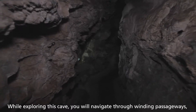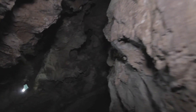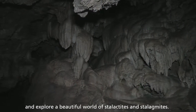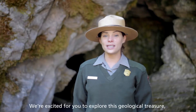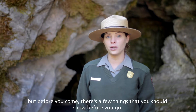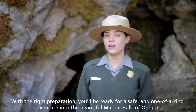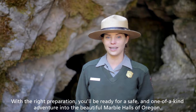While exploring this cave, you will navigate through winding passageways, walk among the beautiful calcite formations, and explore a beautiful world of stalactites and stalagmites. We're excited for you to explore this geological treasure, but before you come, there's a few things that you should know before you go. With the right preparation, you'll be ready for a safe and one-of-a-kind adventure into the beautiful marble halls of Oregon.